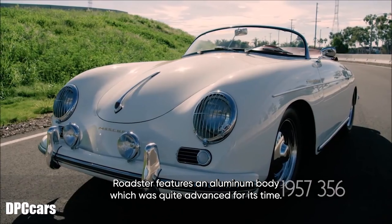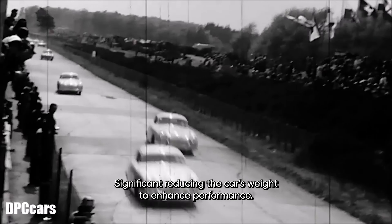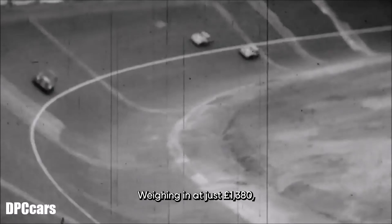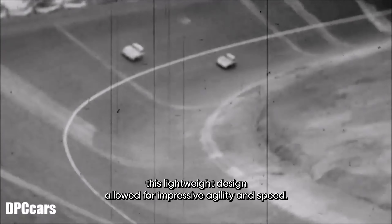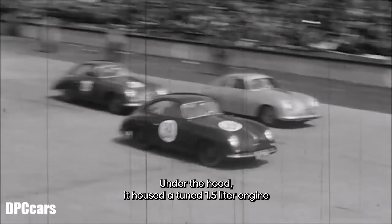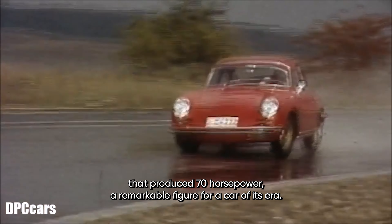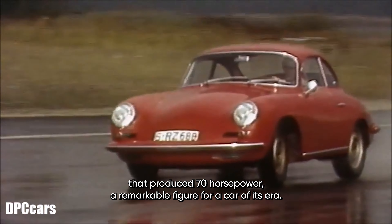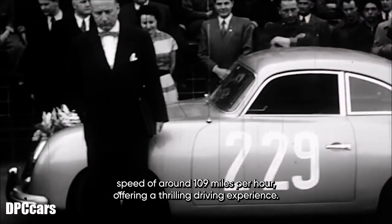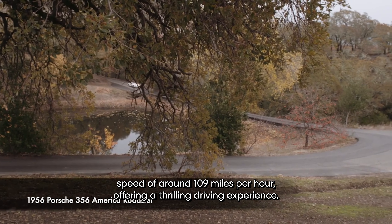The 356 America Roadster features an aluminum body, which was quite advanced for its time, significantly reducing the car's weight to enhance performance. Weighing in at just 1,380 pounds, this lightweight design allowed for impressive agility and speed. Under the hood, it housed a tuned 1.5-liter engine that produced 70 horsepower, enabling the car to reach a top speed of around 109 miles per hour and offering a thrilling driving experience.